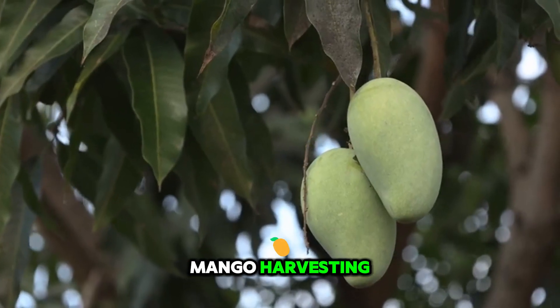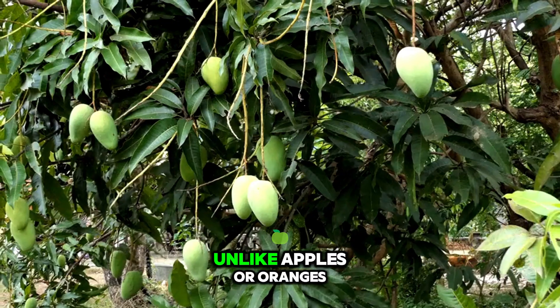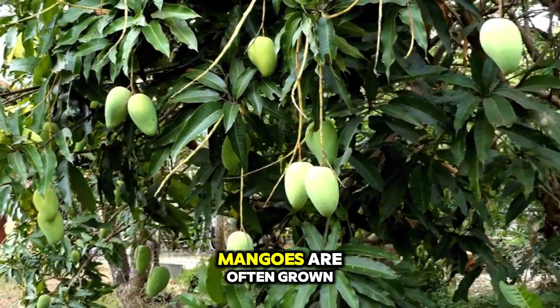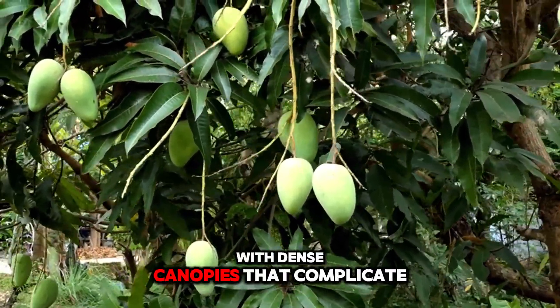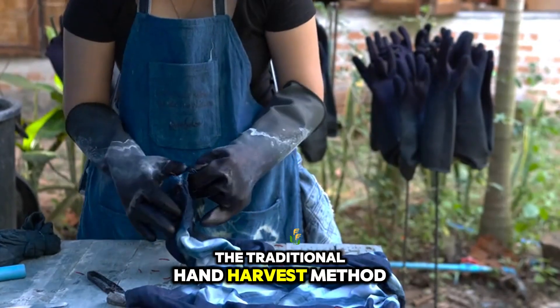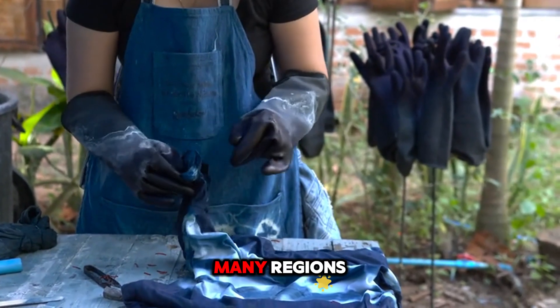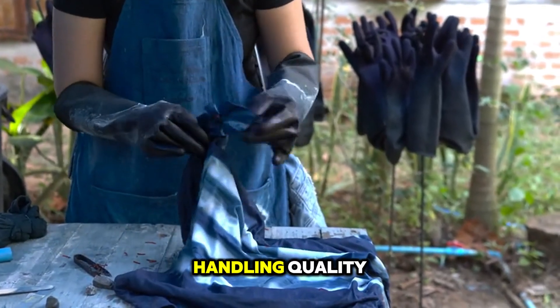Mechanization in mango harvesting presents unique challenges not found in many other fruit crops. Unlike apples or oranges, mangoes are often grown on large, tall trees with dense canopies that complicate mechanical access. The traditional hand harvest method, while still dominant in many regions, is labor-intensive and risks inconsistent fruit handling quality.